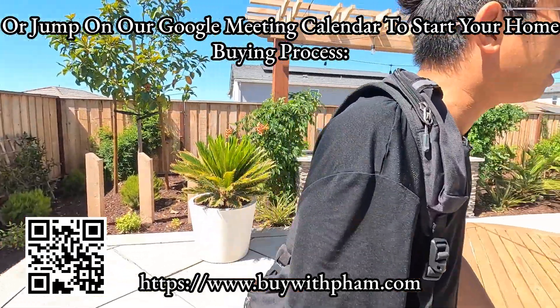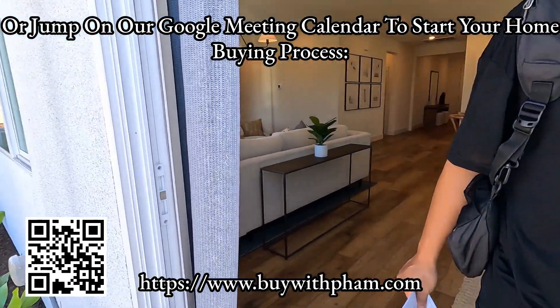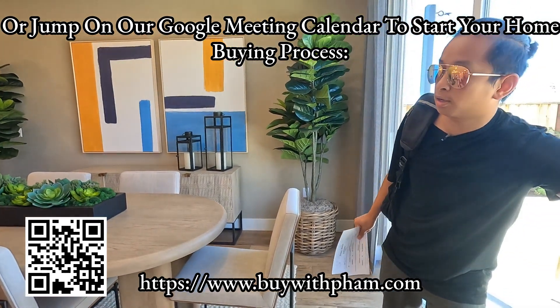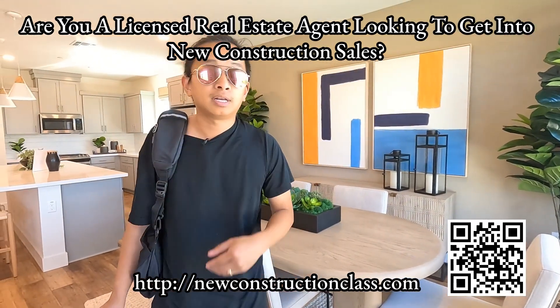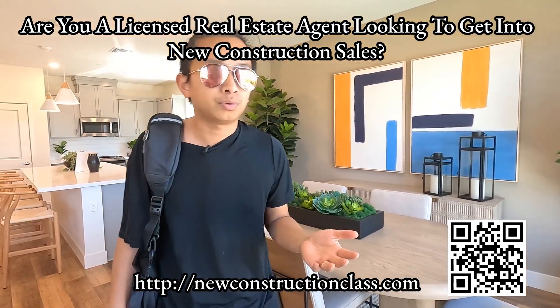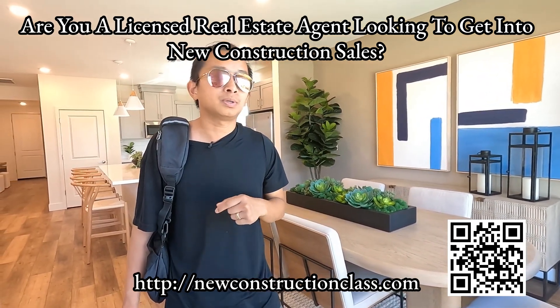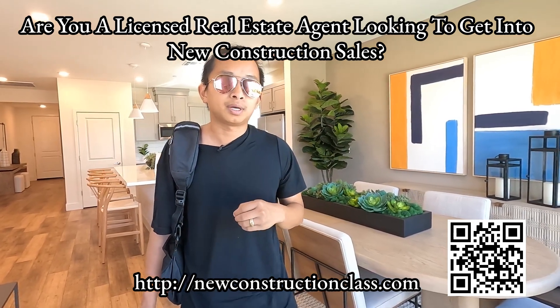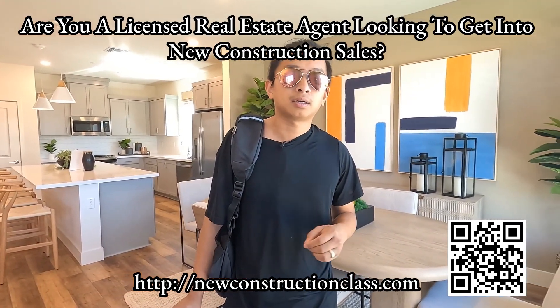That's pretty much it — let's go back inside. If you like this type of content, don't forget to like and subscribe to our channel. Learn how we can help you save $1,000 when buying — jump on our calendar at buywithfam.com or send us a text. And if you're an agent looking to add an extra $300,000 a year consistently by selling new construction homes, go to newconstructionclass.com. We just created a free training to help you add that extra $300,000 a year selling new construction homes.